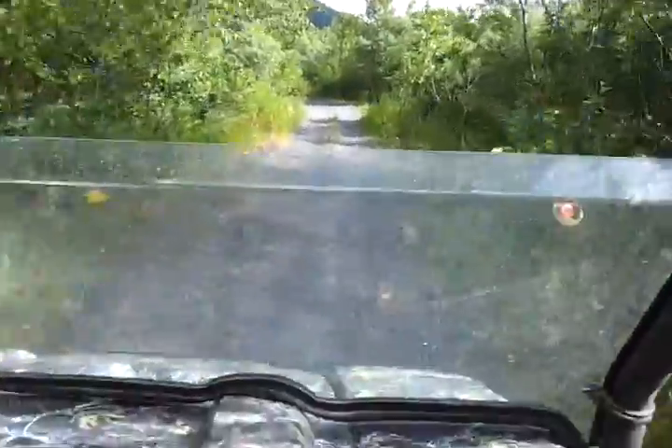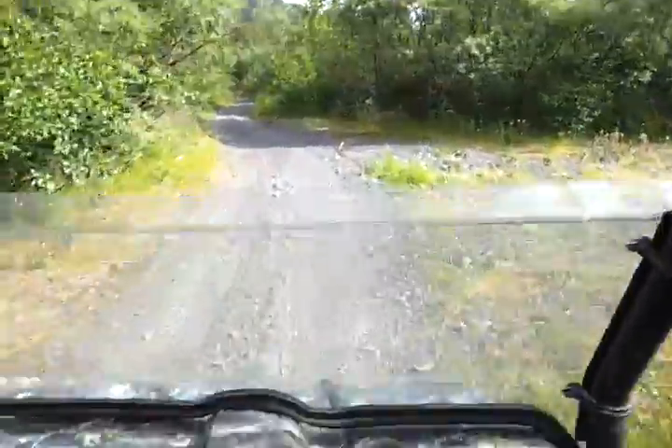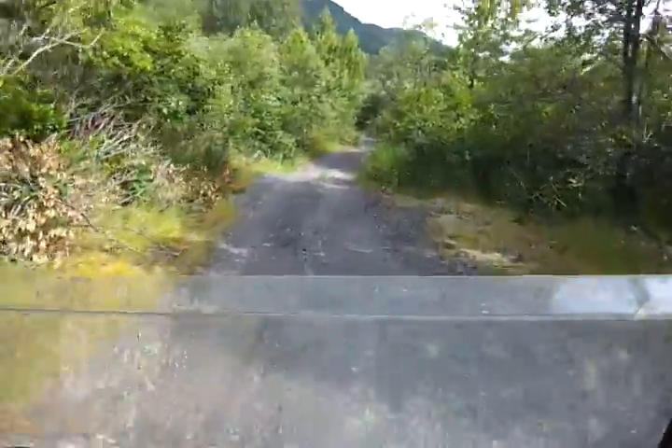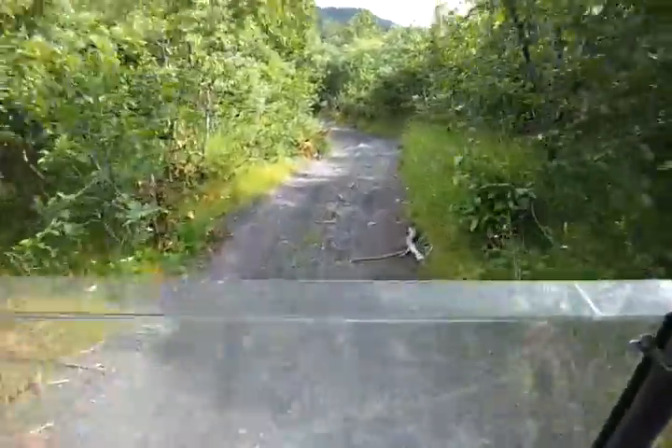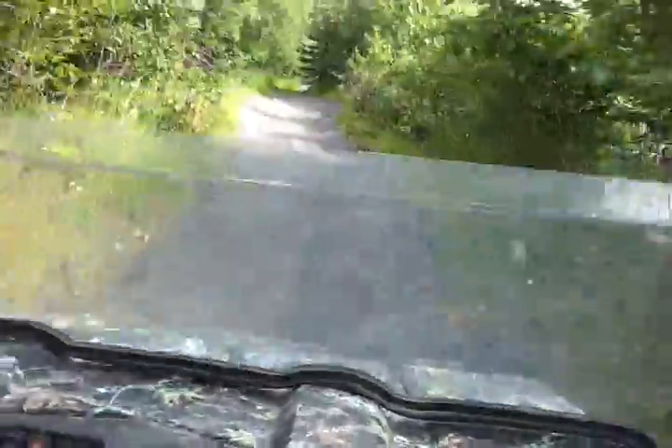We're fixing to come up to the little creek crossing. We've got the river crossing — it's kind of dry now, but boy it was sure flowing a couple of weeks ago, and it'll be flowing again. But we're off to the beginning.